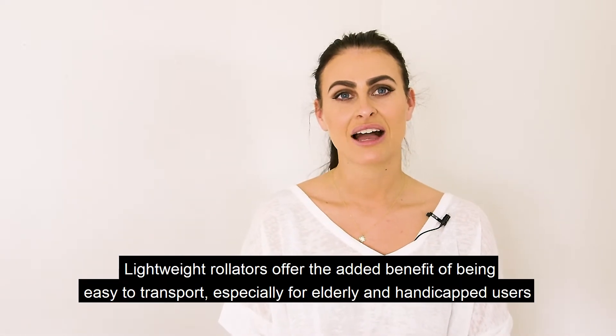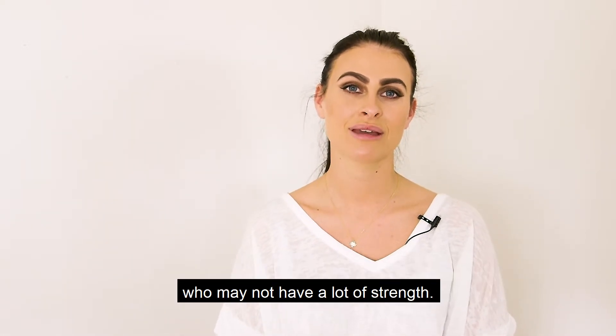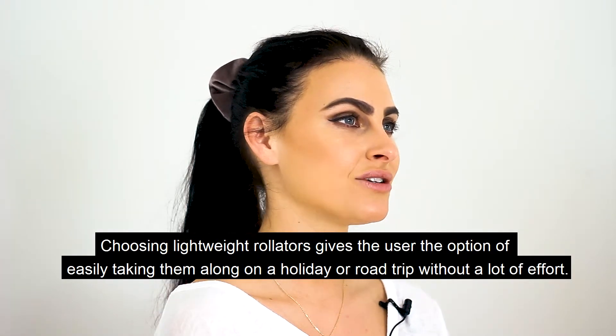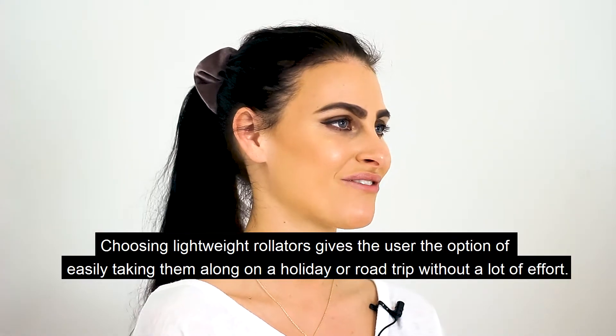Lightweight rollators offer the added benefit of being easy to transport, especially for elderly and handicapped users who may not have a lot of strength. Choosing a lightweight rollator gives the user the option of taking it easily along on a holiday or road trip without a lot of effort.